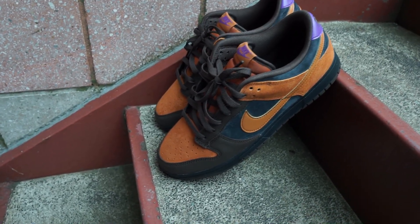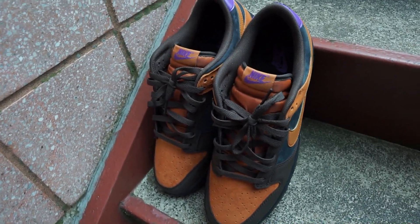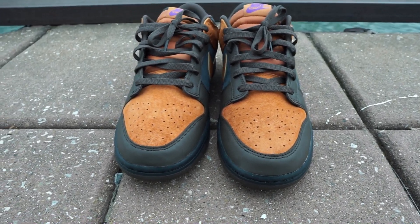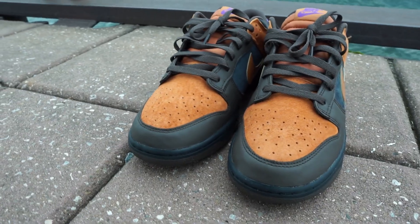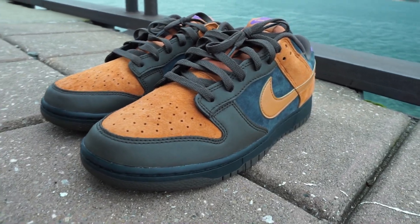We are going crazy in 2022 — yet another on-foot review on the channel. Diving into the sneaker: we have a chocolate outsole, a black midsole, along with brown leather around the toe box, a cider-colored Nike Swoosh, purple Nike lettering on the tongue tag, a cider-colored tongue tag as well, a purple back panel with brown Nike lettering on the back, and navy blue suede on the outer parts as well as the back.